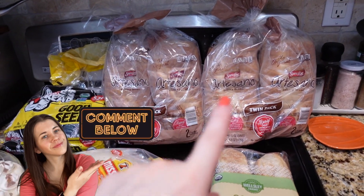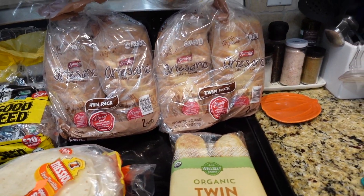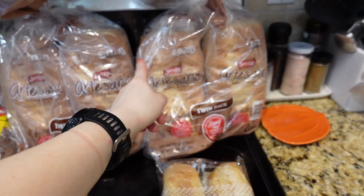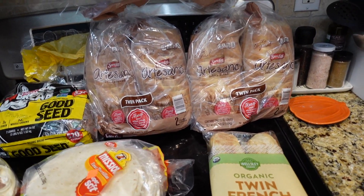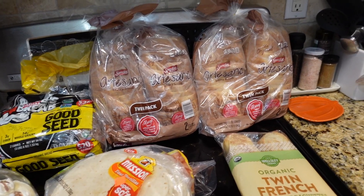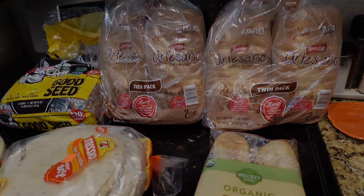Then just the usual bread — Dave's Killer Bread comes in a two-pack. And this one was on sale, the Oroweat — pretty good white bread. So it's two packs of each, making four loaves total. I'm going to freeze some of that and use it through the month. When you thaw it out it's pretty good — no weird taste or anything.